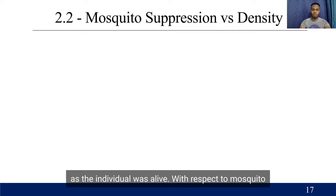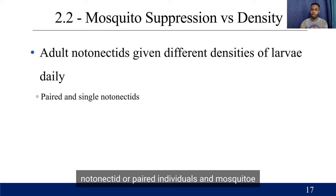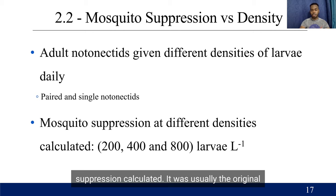With respect to density effects on mosquito suppression, individuals were given different densities of mosquito larvae per day, either as single individual notonectines or paired individuals, and mosquito suppression was calculated. The densities used were the original density of 200 larvae per liter, followed by 400 and 800 larvae per liter.